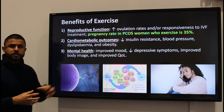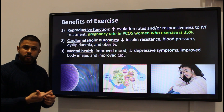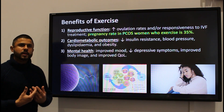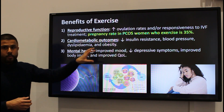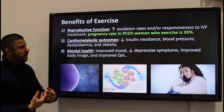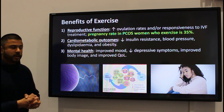Exercise also has a very good effect on mental health, and this shouldn't be underestimated. Females that have PCOS are young and some might be trying for quite a while to get pregnant, which can really affect their mental state of mind. Exercise has been shown to reduce depressive symptoms, improve mood, and improve body image, subsequently leading to improved quality of life.